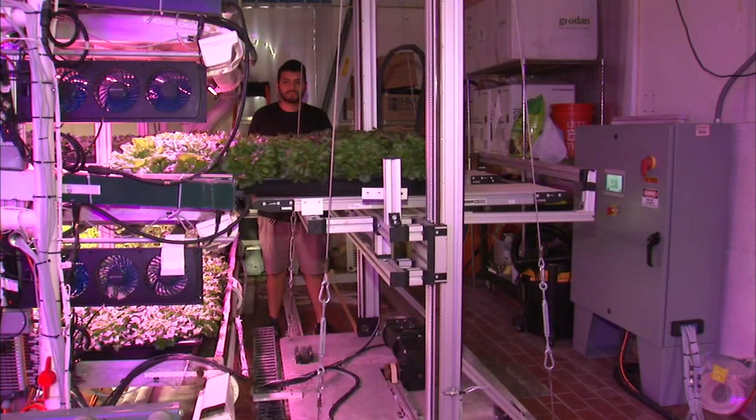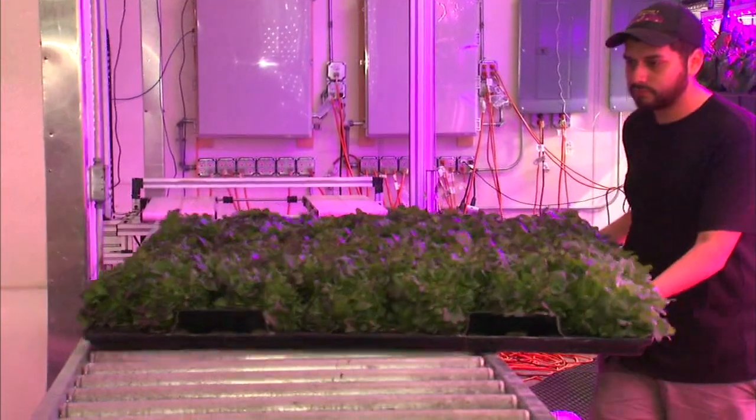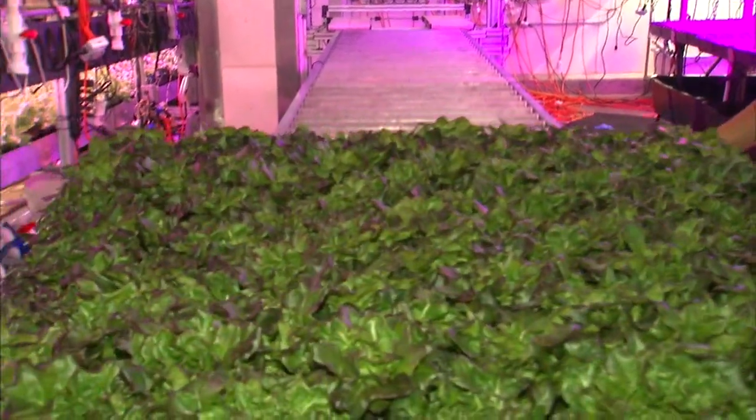An automatic lift collects trays of ready plants and brings them to an assembly line of workers for harvest. It has reduced labor by 80% compared to the first vertical farms of its kind — quite literally building an assembly line of greens.